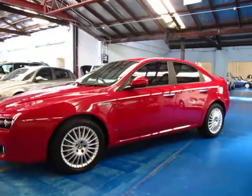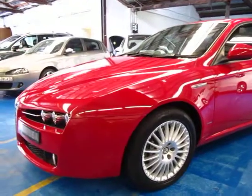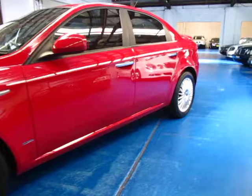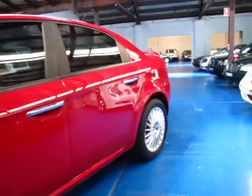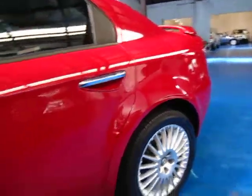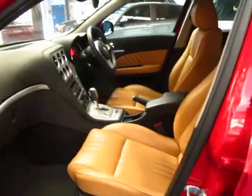Hi and welcome to the Old Timer Centre. My name is Philip Tarrant and today we have for you an Alfa Romeo 159. It's got the 2.4 litre turbo diesel, red in colour with cream leather interior, and it is in very, very good condition indeed.